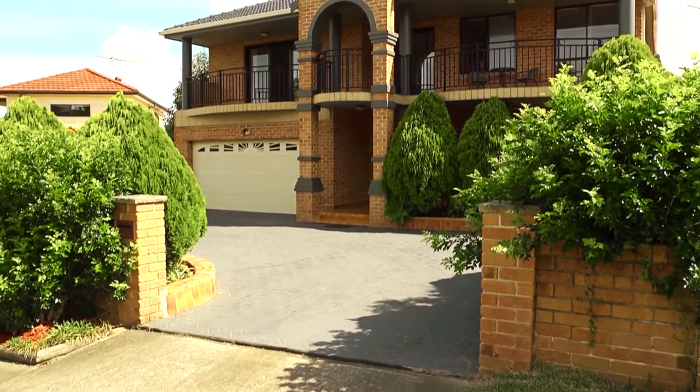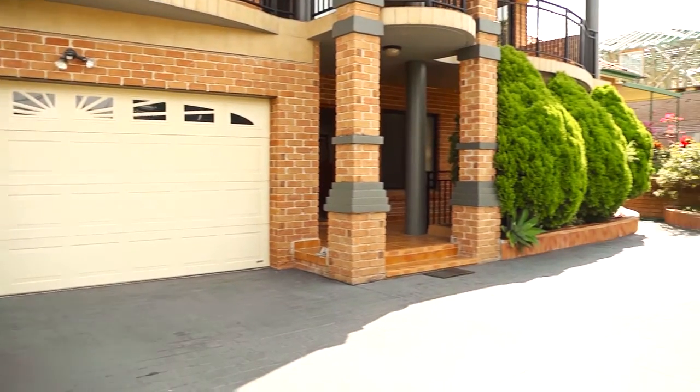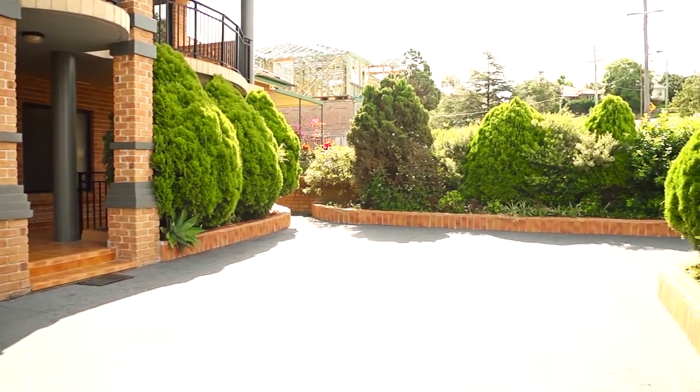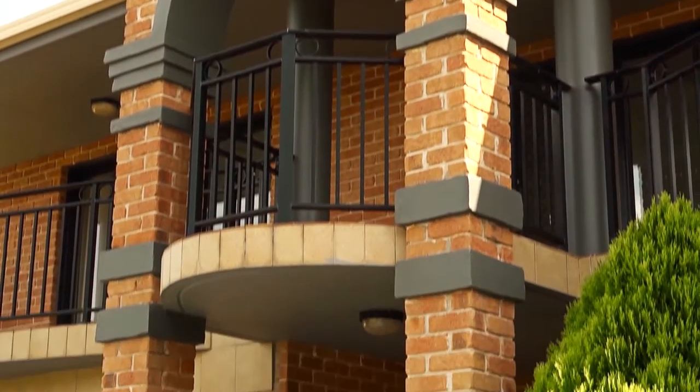Hi, my name is Trudy Cartlidge from Best Real Estate, and here we are at a fantastic new listing that we're sure you're going to love. It's a magnificent master-built home with only the best inclusions and quality materials used all the way through. Homes like this very rarely come up for sale in this location, so this one is definitely sure to sell fast. Let's take you through and show you.